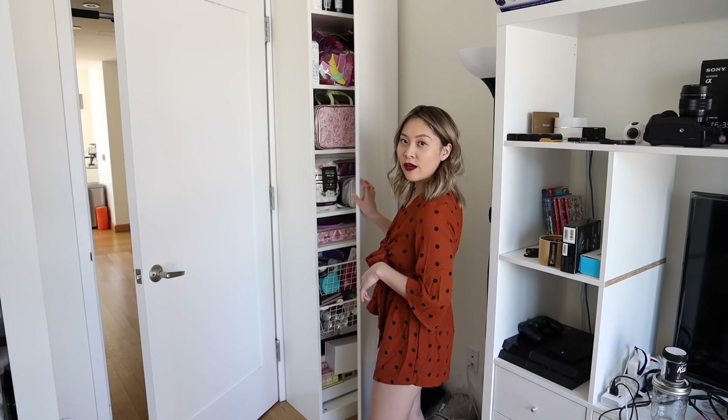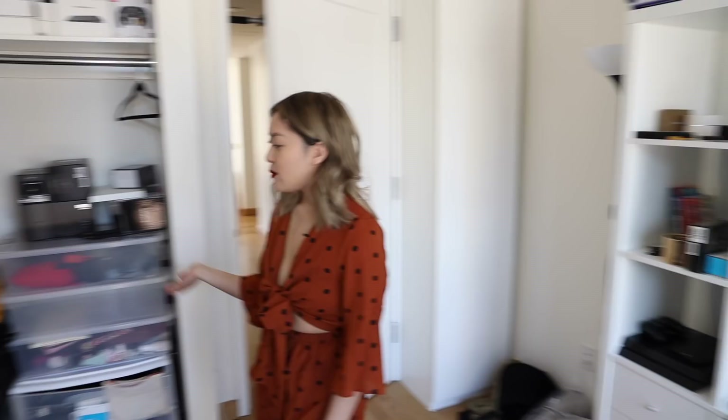Over here is the closet — we call it the second gear closet — which has all of our boxes because you never know. Warranty boxes, return boxes, all of our extra backpacks, batteries, cords, and whatnot.